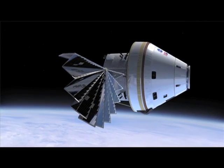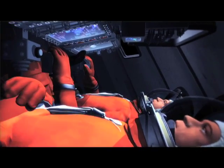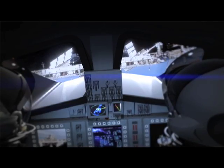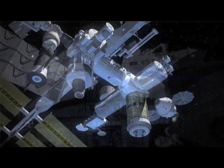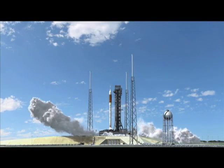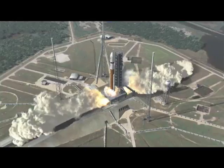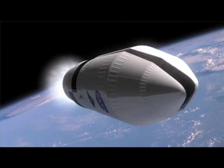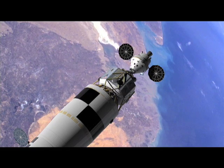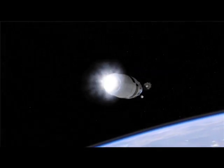Orion will be similar in shape to the Apollo spacecraft, but much larger. The larger size will allow Orion to carry four crew members on missions to the moon, and six on missions to the International Space Station or spacecraft heading to Mars. For missions to the moon, NASA will use two separate launch vehicles: Ares-1 and Ares-5. The Ares-1 crew launch vehicle will lift the astronauts traveling on Orion to low Earth orbit. The Ares-5 cargo launch vehicle will carry the Earth departure stage and the Altair lunar lander. Orion will dock with the lunar lander while orbiting Earth, and then the Earth departure stage will propel both on their journey to the moon.